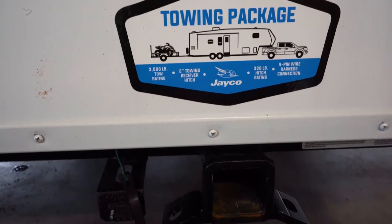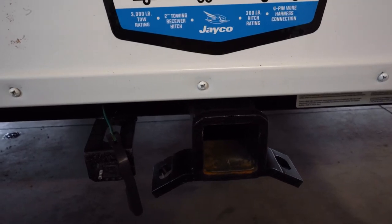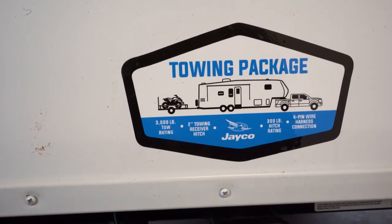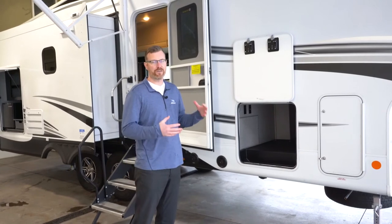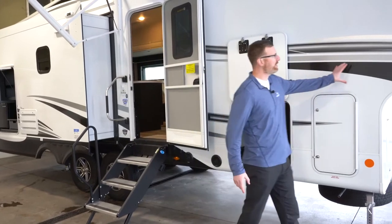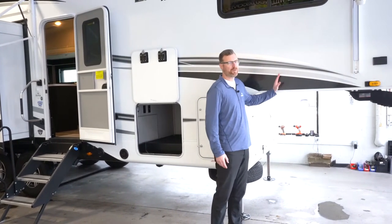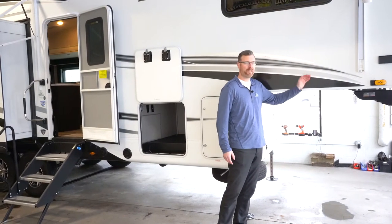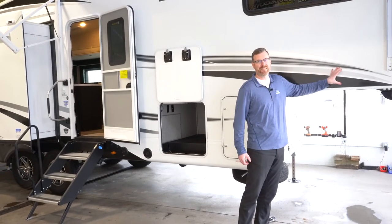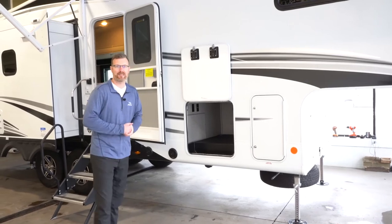It also has the towing package on the back, which is good up to 300 pound hitch weight and 3,000 pound towing capacity, with hookups for wiring for your trailer lights. Jayco uses a much stronger foundation for their frame — more steel, more cross members, more outriggers. When you're towing a fifth wheel, all that pin weight bouncing down the road puts a lot of stress on these walls. Other brands' walls will crack here or underneath the bedroom slide-out from all that stress. Jayco's walls have a six-inch I-beam inside that separates them from other brands in the industry — a much stronger foundation that's gonna last a lot longer.